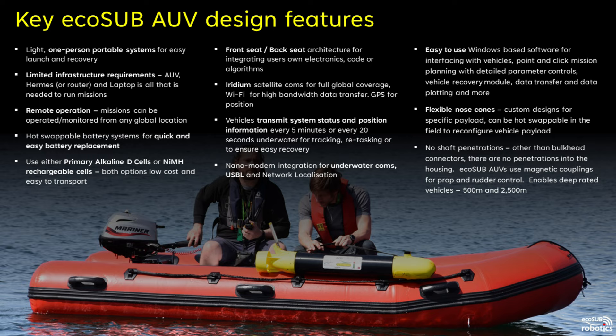When on the surface, users will receive an Iridium message every five minutes with position and vehicle health information, ensuring easy recovery and the ability to remotely send missions or ask the vehicle to come home. When configured with an acoustic modem, vehicles can send status messages every 20 seconds to enable real-time tracking and two-way comms underwater. Our users benefit from easy to use Windows-based software with point and click mission planning.